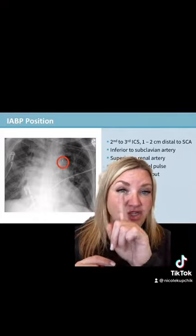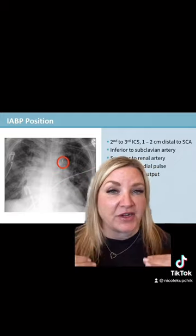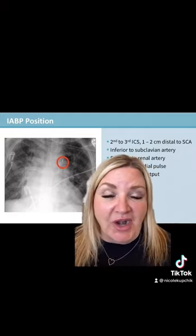If the catheter is sitting too high, the patient may lose that left radial pulse. If the catheter is sitting too low, you may see decreased urine output.